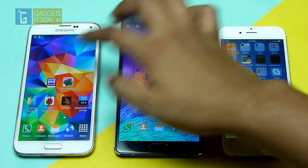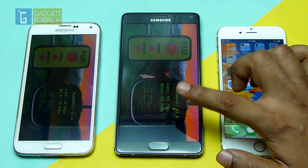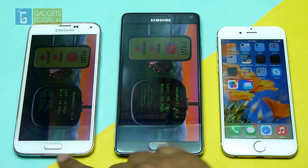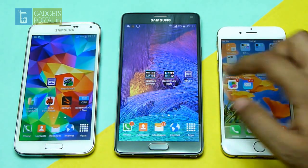The Nenamark II score on both of these devices are almost the same, and it's of course the best result you can expect: 59.7 FPS on the Note 4 and 59.9 FPS on the S5.